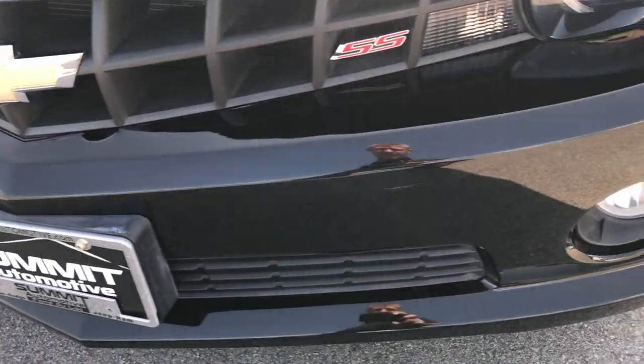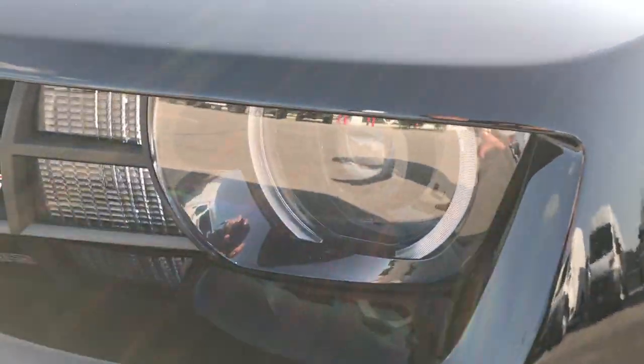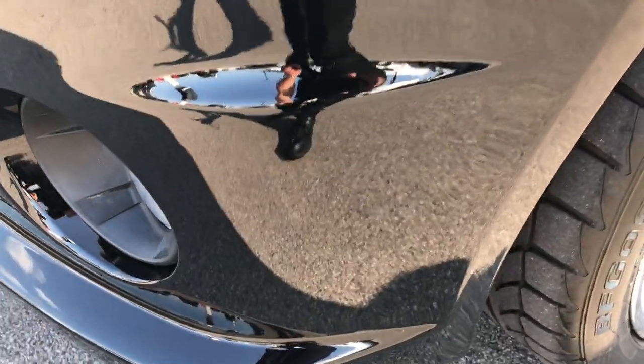The front bumper is in excellent condition — no dents, dings, scratches, or scrapes. It has projector headlamps, LED running lamps, and the factory fog lights.